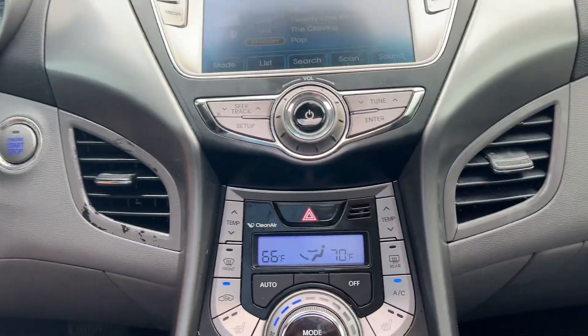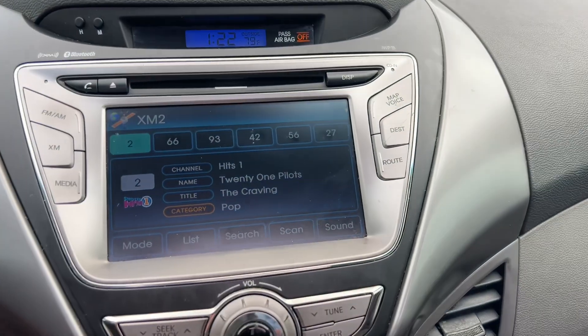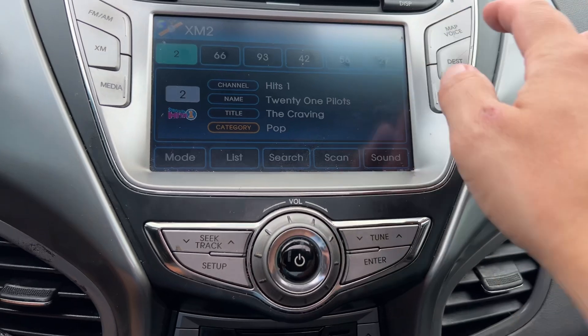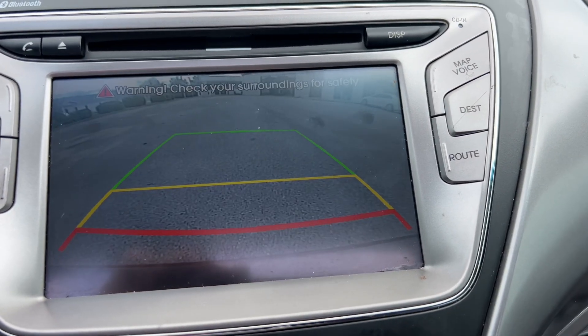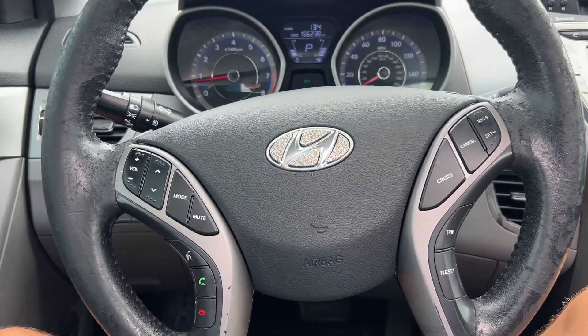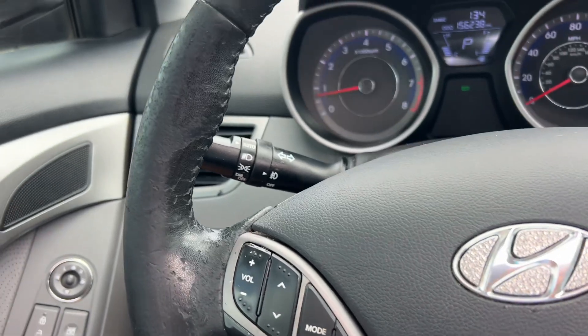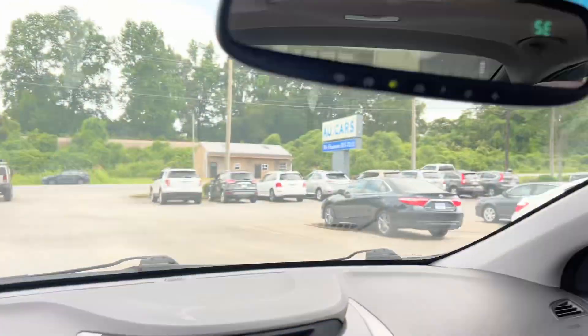Push button start, heated front seats, 390-day drive series, SiriusXM satellite radio, navigation, backup camera, hands-free Bluetooth, steering wheel controls, cruise control, auto headlights — just over 156,000 miles — and it also has a sunroof.